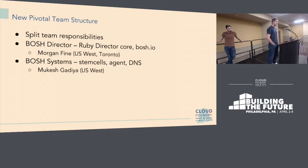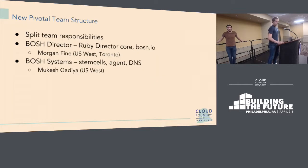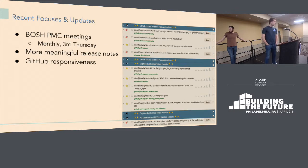We also still have the BOSH channel for questions. This is a fairly new structure and we're still figuring out where some components belong. If you have a question, you can still raise it in the GitHub CLI issue or bring it up in the shared BOSH channel.